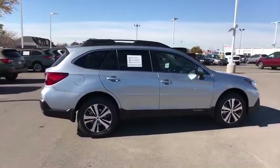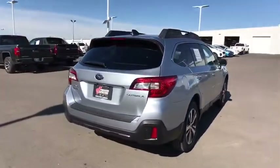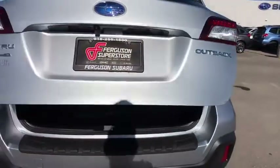Here are some of this vehicle's great options. Stability control. Traction control. Anti-lock braking system. Steering wheel audio controls. Keyless entry. Power passenger seat. Power liftgate. Backup camera. All-wheel drive.